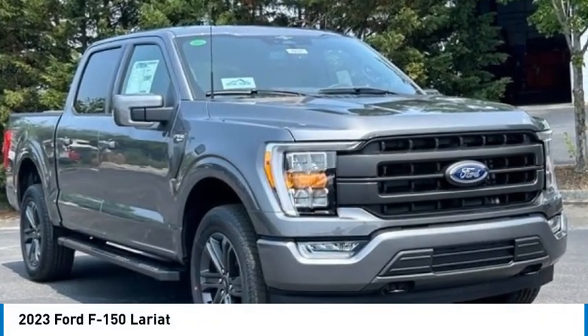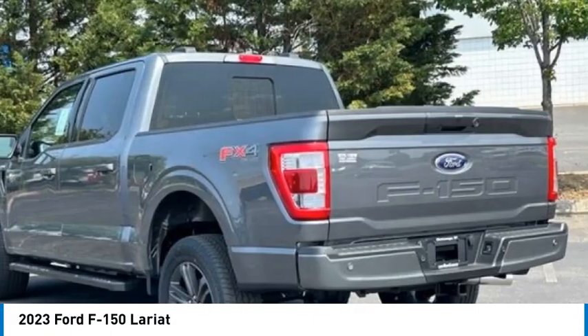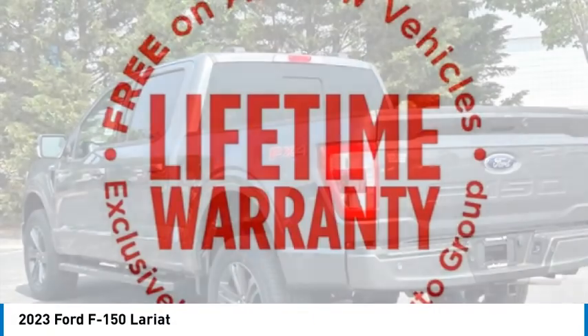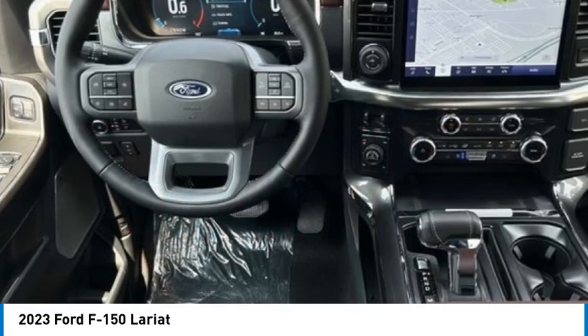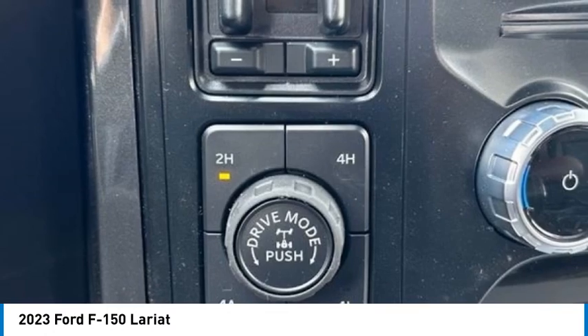Come test drive the 2023 F-150. A Ford F-150 knows how to handle any situation. It's built to follow orders. No whining. Here are some of this vehicle's great options.